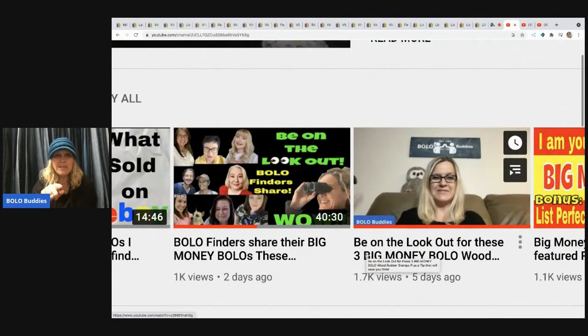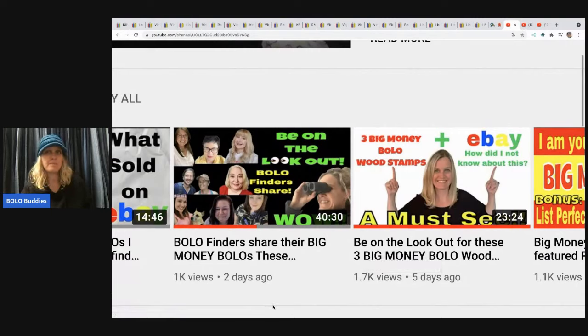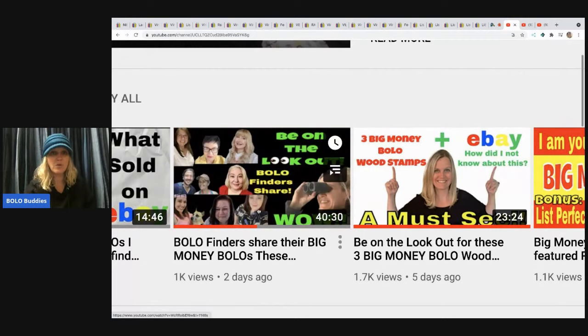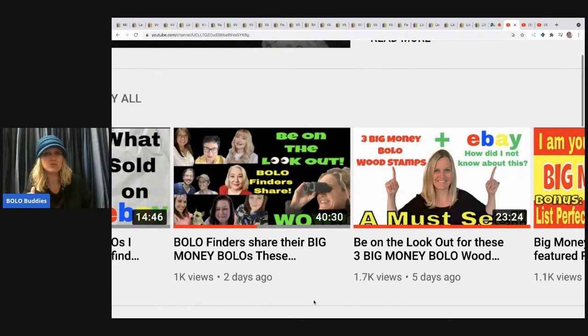These resellers are members of my Bolo Buddies YouTube channel. The perk they get is being featured in a monthly video where I go into their store, dig out their big money bolos, and share them with you. This video is packed with bolo items I didn't even know about. Their channels are linked in the description — definitely follow them because you are going to learn a lot.